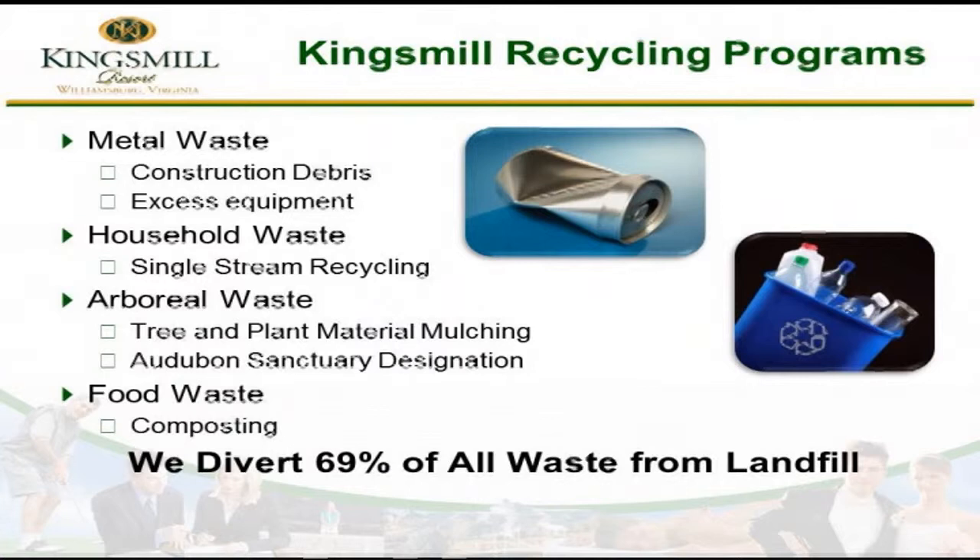So what kind of things do we recycle at Kings Mill? Probably the typical things you'll see — metal waste, construction debris. We've got a lot of renovation going on. The resort is getting on in years and there's a lot of renovation required. But the good news is we have pulled out, so far this year, probably close to 50 to 60 tons of recyclable metal from our renovation projects. We also had excess equipment — we switched out some phone switches and replaced a lot of computers. We've managed to pull the metal waste out of that before we send it for e-waste recycling.